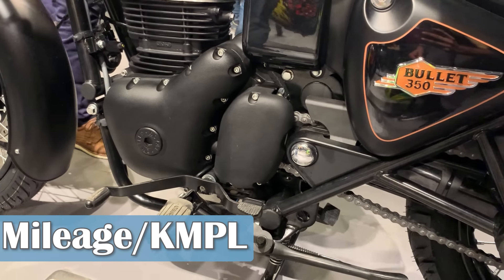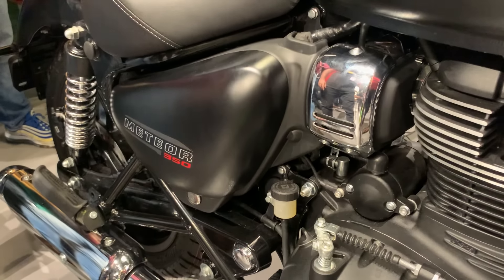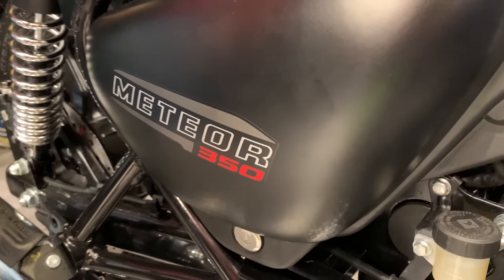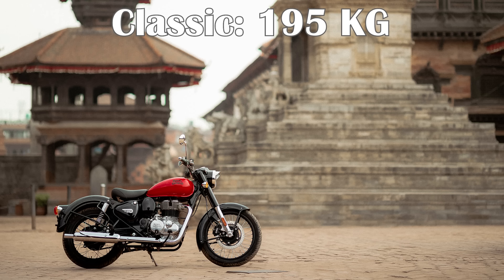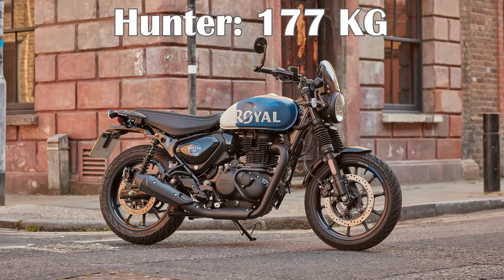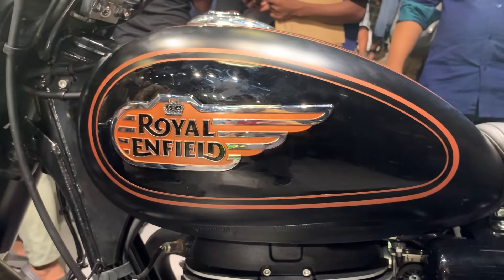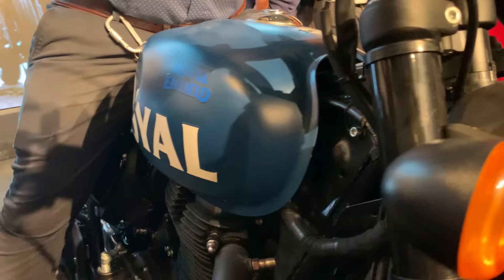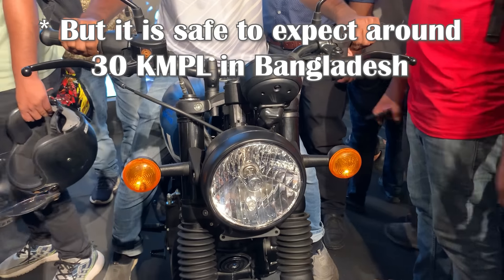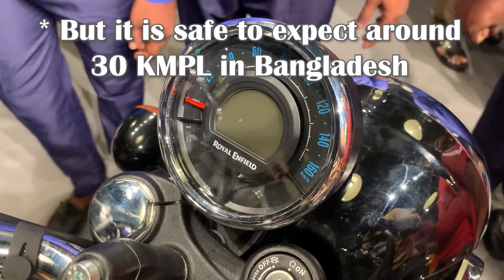The most important category — mileage. The engines are very similar: same engine type, similar CC at around 349cc. Because the Hunter 350 is the lightest, it gets the best mileage — around 40 km per liter. The Classic is slightly heavier so gets around 34-35 km per liter. Riding style and rider weight are also big factors in real-world mileage.